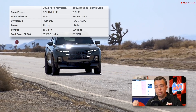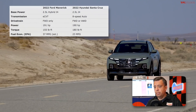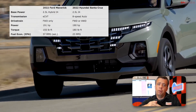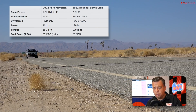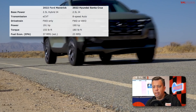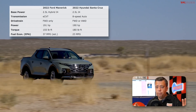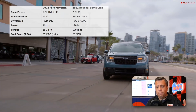The Santa Cruz also has a 2.5-liter naturally aspirated four-cylinder engine, but this one is not a hybrid — no electric motor involved. It uses an eight-speed automatic with front-wheel drive or all-wheel drive. Power is about the same at 190 horsepower, but it is a little more torquey at 180 pound-feet of torque, with a combined rating of 23 MPG. So similar horsepower, but the Ford Maverick hybrid has way higher fuel efficiency.